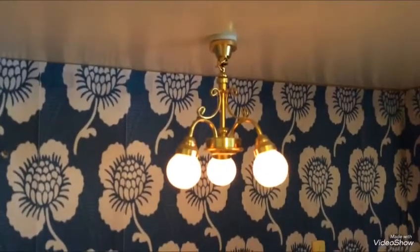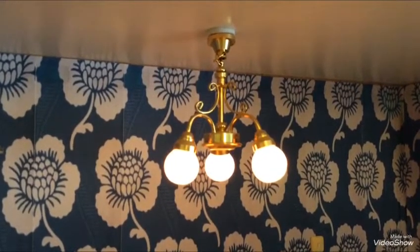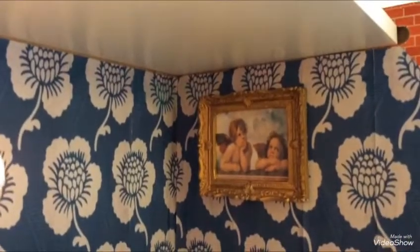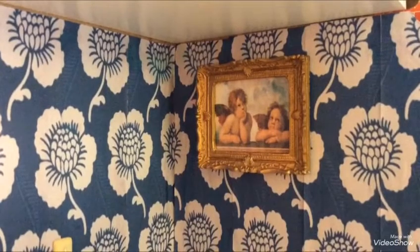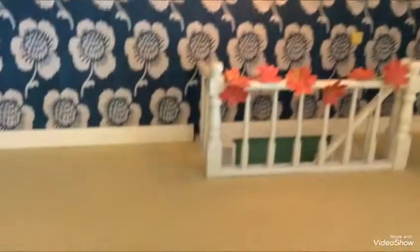These aren't battery operated — they've got a wire that goes up through the ceiling, so they're electric. And this is the same picture that I have above my new Grumpy's bed. I just printed it out and painted the frame gold to put in Rosie's room. And this is a lovely beige bit of carpet.